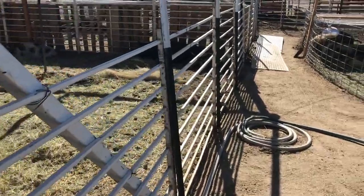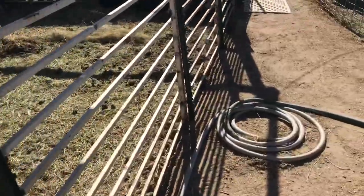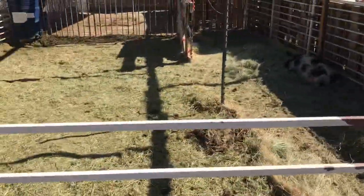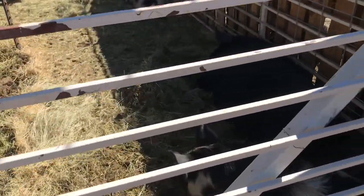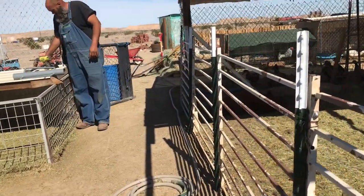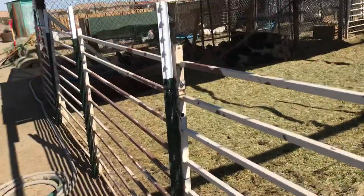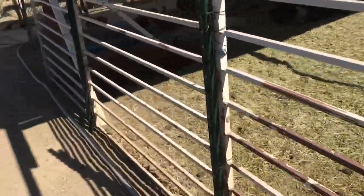We did some small improvements today. Some of you may know this wall from the Cooney Pen to the rest of the arena has been hog panels and chain link for a while, and so Jimmy put these pull fencing panels in today, which I think looks so much better.